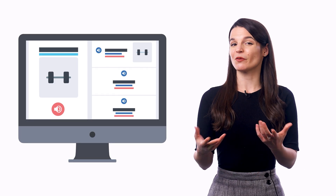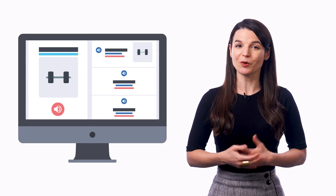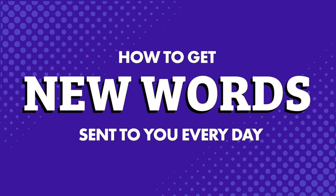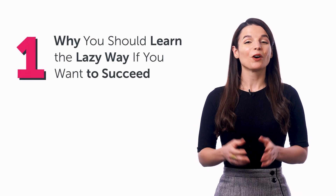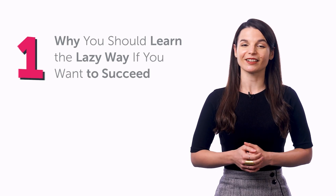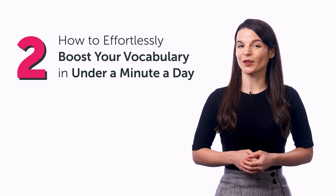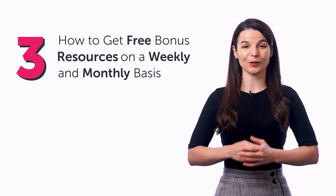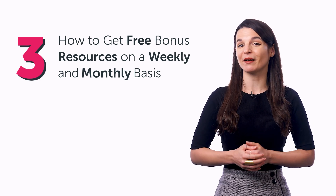You'd learn a lot faster, boost your vocabulary, and understand much more of the language. In this quick guide, you'll discover why you should learn the lazy way if you want to succeed, how to effortlessly boost your vocabulary in under a minute a day, and how to get free bonus resources on a weekly and monthly basis.